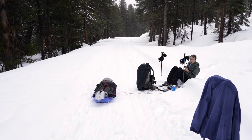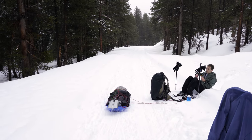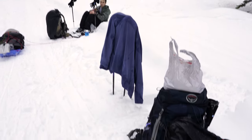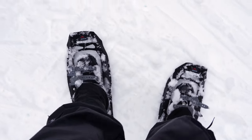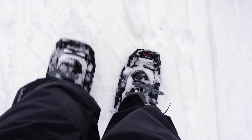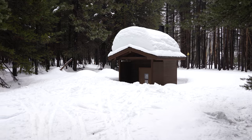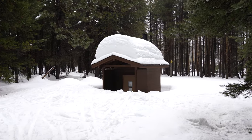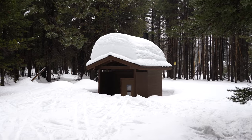We're a quarter of the way there and it's been an hour and fifteen minutes — our first snack break. We've been snowshoeing all the way. There's just a ridiculous amount of snow on this outhouse; that's how much snow we're walking through.